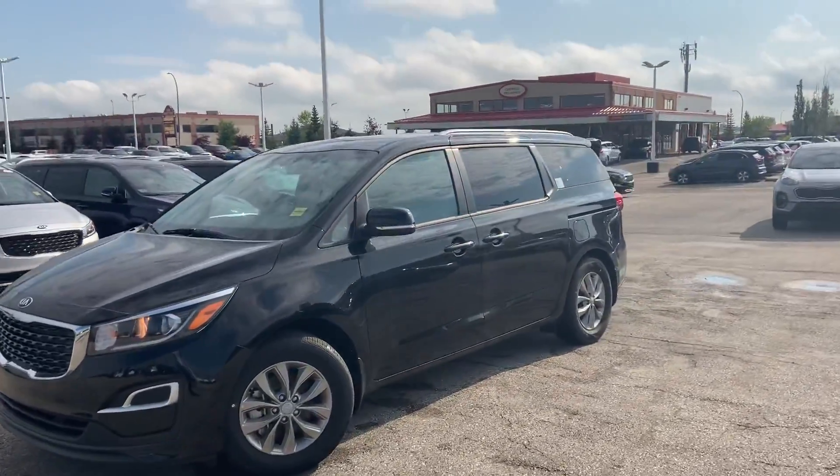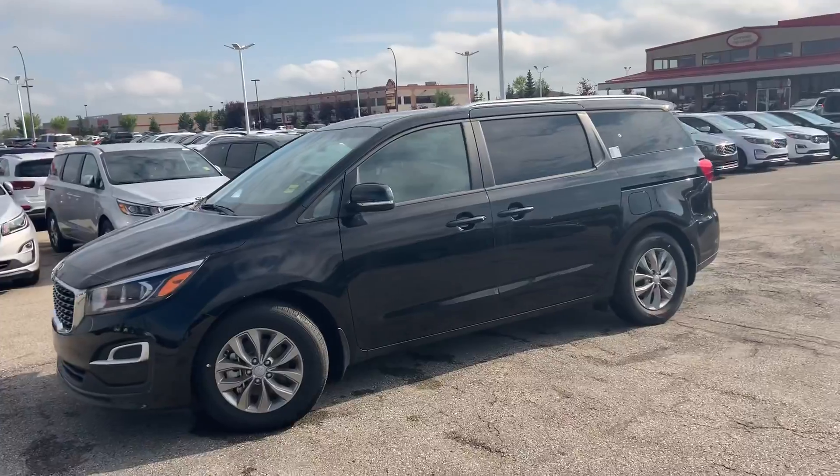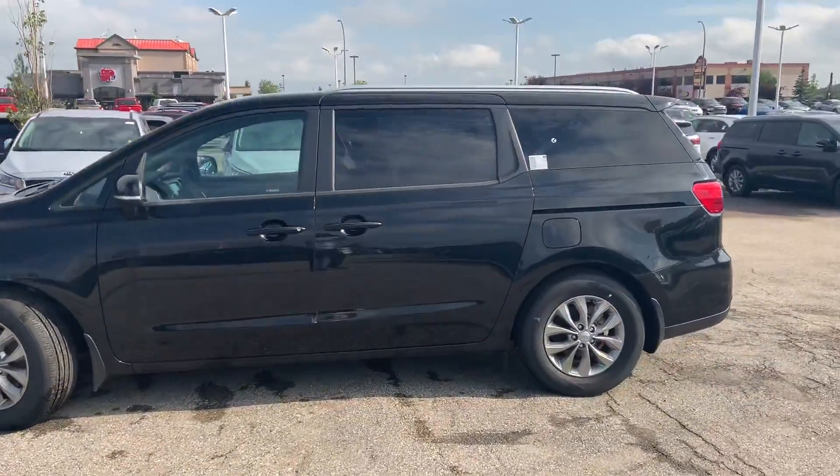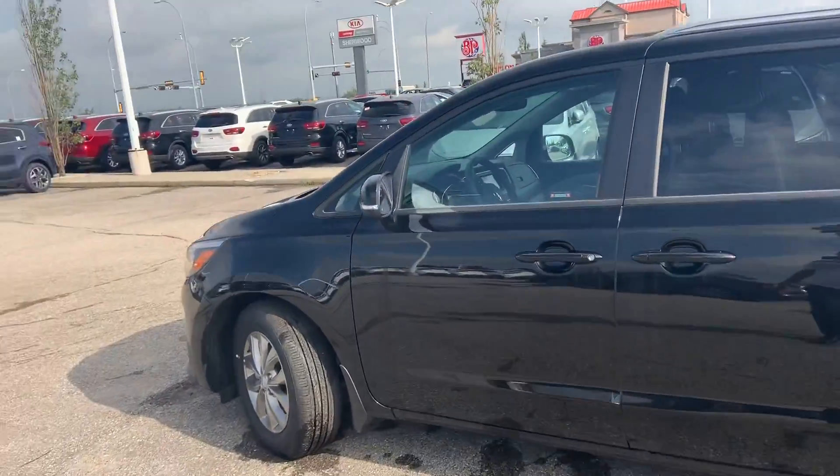Hey there, Darren. Scott here at Cherokee. This is the exact vehicle that you inquired on — a 2019 Sedona LX model in the beautiful ebony black color. Just wanted to give you a quick video walk around of this vehicle to give you a closer look.